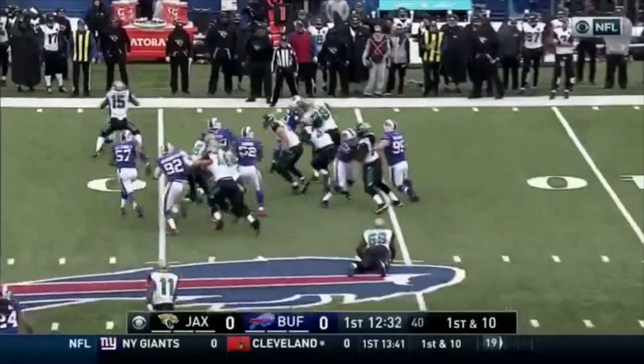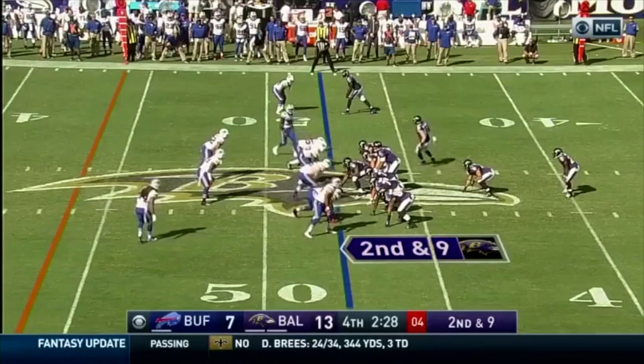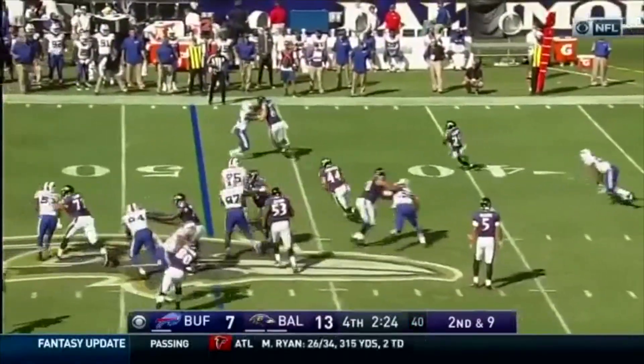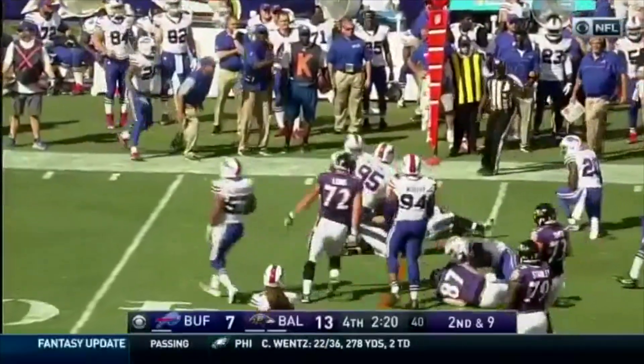Back to Ivory. Ivory in midfield, still going. Flacco with a little pitch — here's Forsyth. Breaks the initial tackle. Forsyth close to the marker.